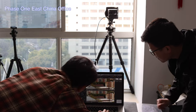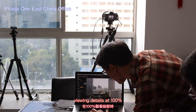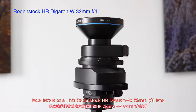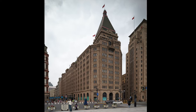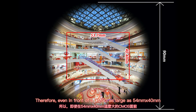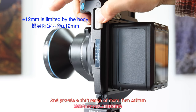What does this mean? When we shoot with a lens of the same focal length on both the IQ4150 and the A7R4, and view details at 100%, the pixel-level details are the same size. Now let's look at this Rodenstock HRW 32mm lens — it's almost the most expensive mass-produced wide-angle lens ever built, renowned for its amazing high resolution. It has a 90mm diameter image circle, so even in front of a CMOS as large as 54mm x 40mm, this lens can easily cover it and provide a shift range of more than 30mm.